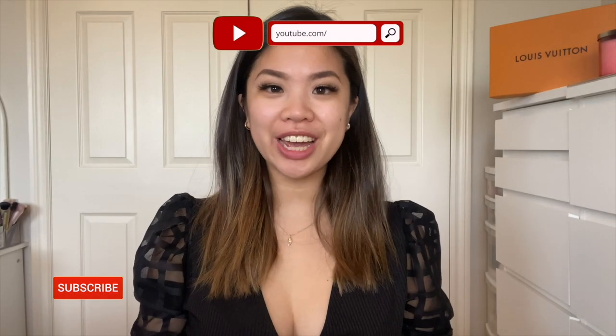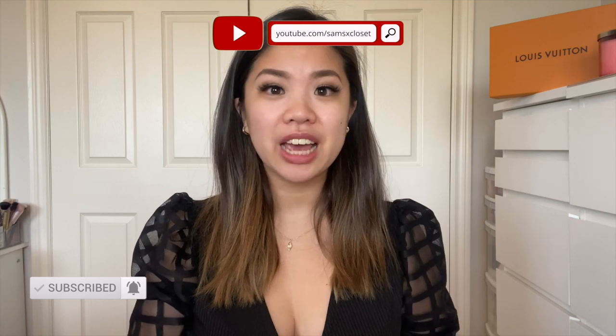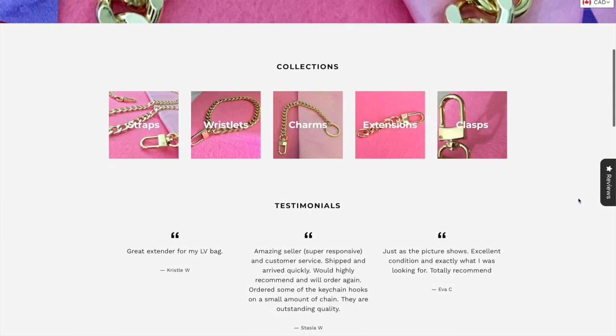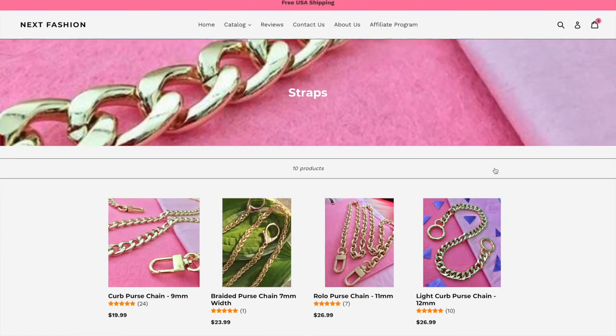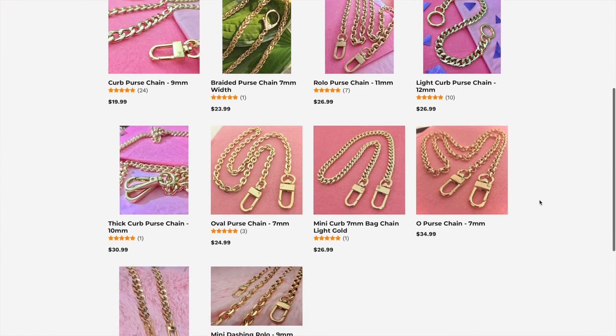Hi everyone, welcome back to my channel. Today I have a very exciting video because I'm going to be sharing with you guys a ton of bag chains that I got from Next Fashion. This is a sponsored collaboration with Next Fashion, so feel free to check out their Instagram. I am so excited to be working with this Canadian brand once again, and I will link everything down in the description below.